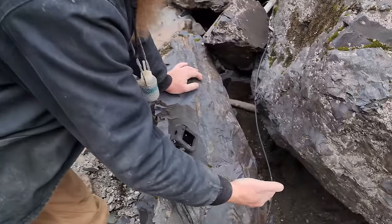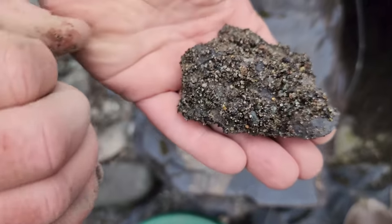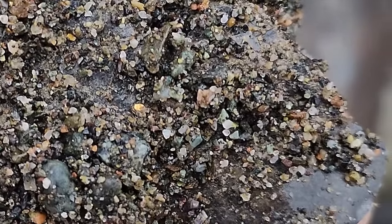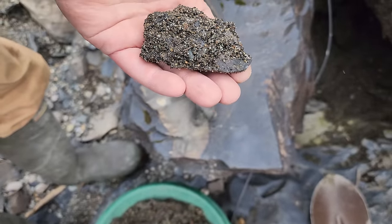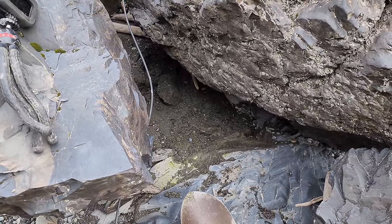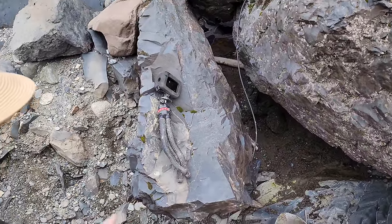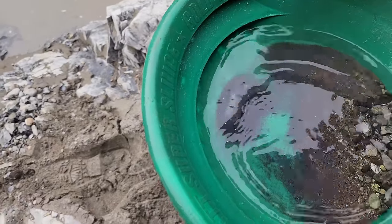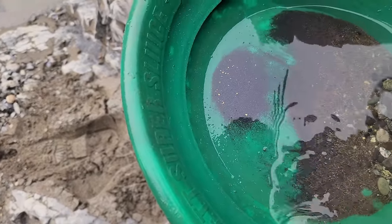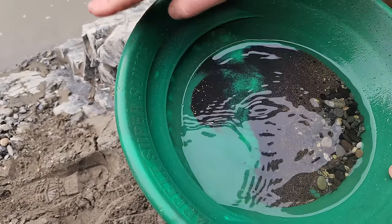Dan found a good spot and found a piece of gold sitting on bedrock. He broke up a bunch of bedrock and one of the pieces came out with a piece of gold sitting on it. Look at that — and this was just sitting on top face-up. Dan's got the best pan of the day so far — oh yeah, that's a lot of gold in there for one pan. I've got to go find my own spot. I'm going to try another crevice I think I like.